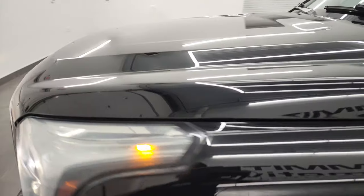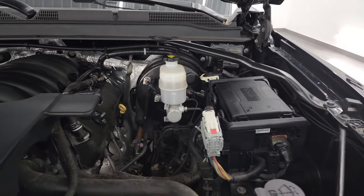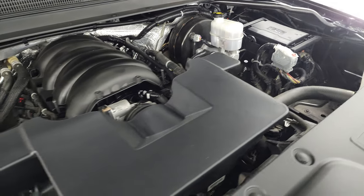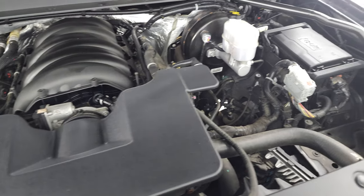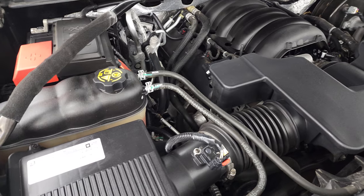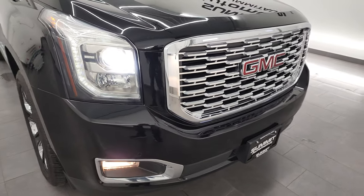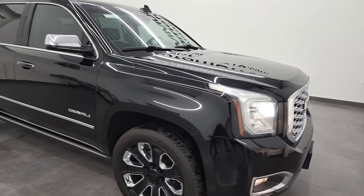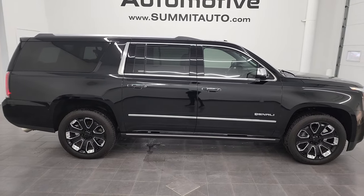I'd like to personally thank you for checking out the video today. Under the hood we have the 6.2 liter V8 gas engine — the engine bay is very clean and it runs very smooth. This Yukon XL has been fully safety inspected by our service shop, has a fresh oil and filter change, all fluids checked and topped off, and is 100% ready to go. There's the emissions sticker. It has HID headlamps, LED running lights, and factory fog lights.